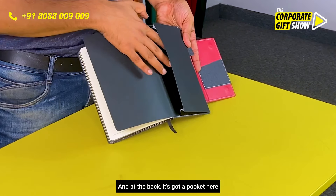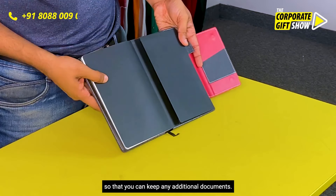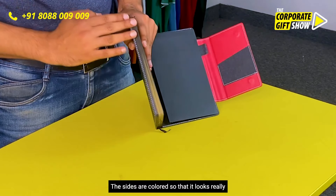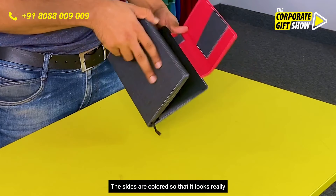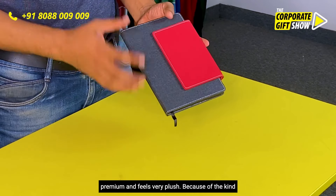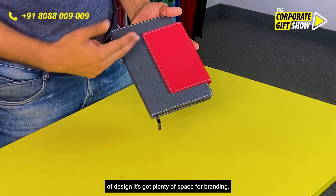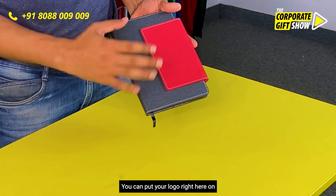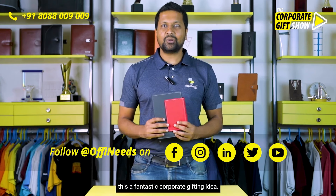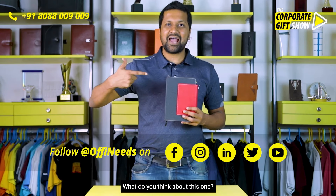At the back, it's got a pocket so you can keep any additional documents. The overall quality of the notebook is really good — the sides are colored so it looks really premium and feels very flush because of the design. It's got plenty of space for branding; you can put your logo on the flap or on the book, making this a fantastic corporate gifting idea. What do you think about this one?